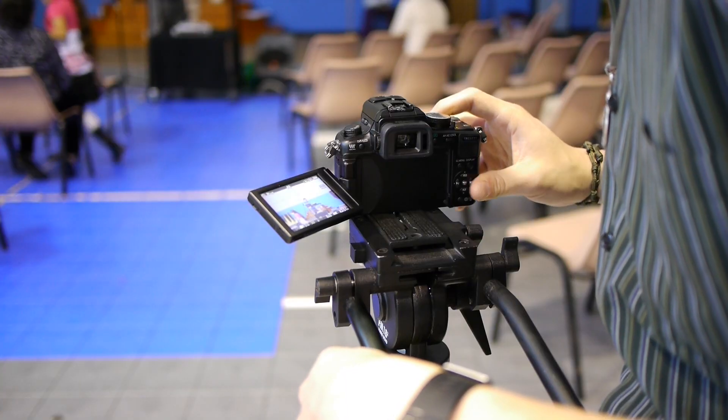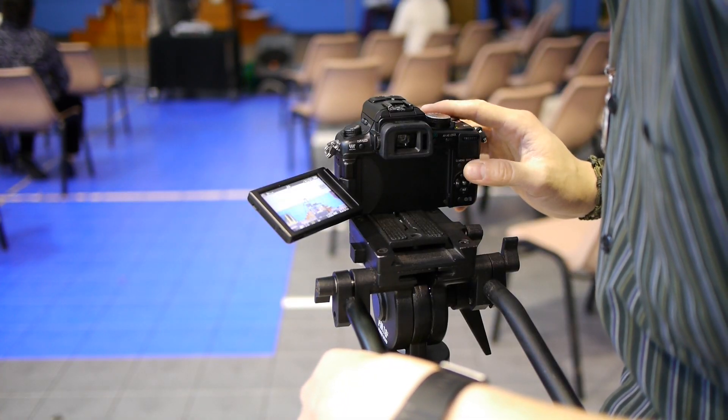Another benefit of using a mirrorless system such as the Panasonic GH2 is that I have unlimited recording time. With a DSLR, you have a recording limit of about 12 minutes because of heat issues and the way the mirror works. With this, I can record as long as I have space on my memory card.